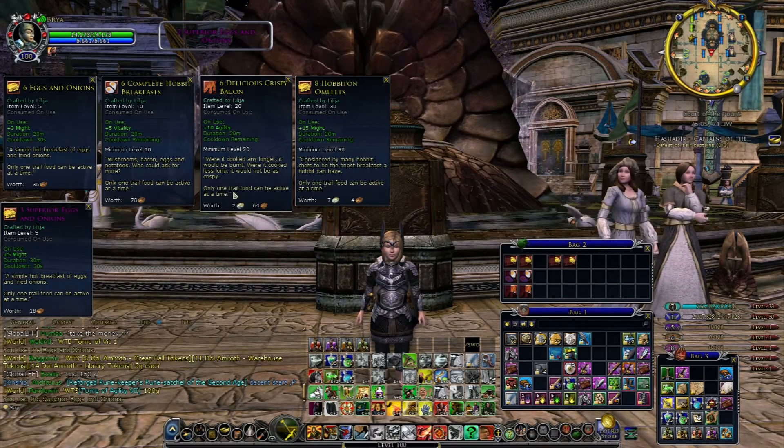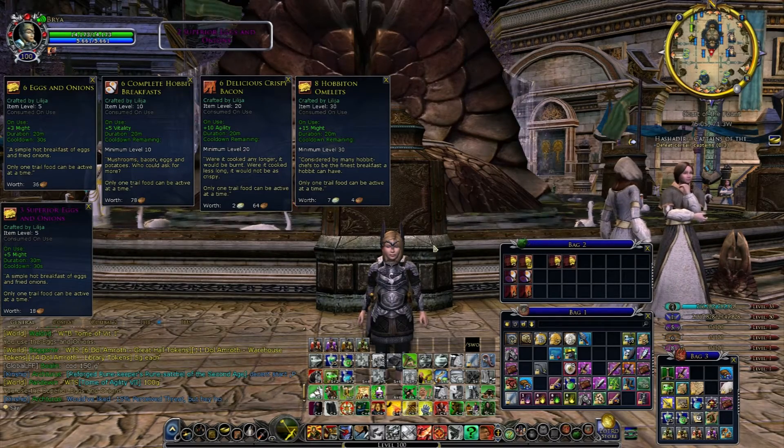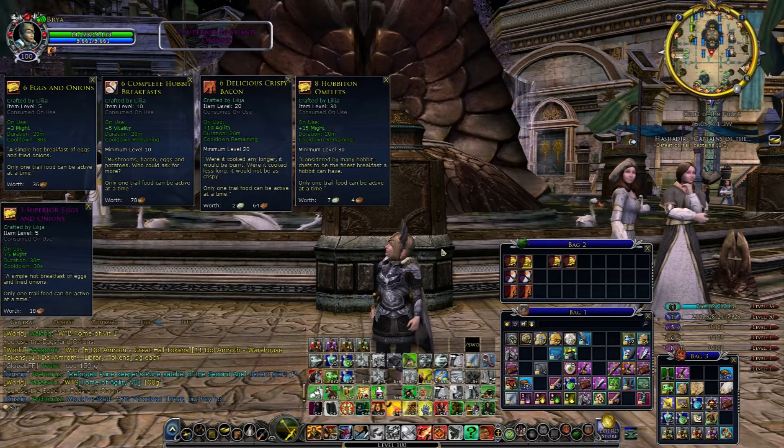Once you've eaten nine of each of these we will get the title. So I'm going to cut away while I slowly eat my way through these and I will see you guys in a moment.